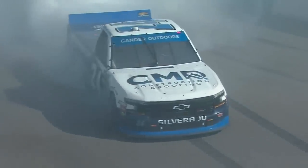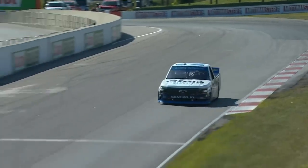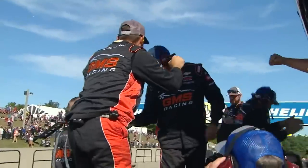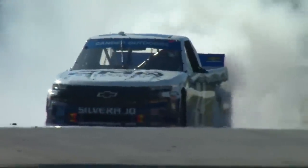That playoff mustache worked last year for him, and he kept it all year long. You'll see everybody show up in Vegas with those mustaches. He did it — Brett Moffitt in dominating fashion. The winner in Canada.